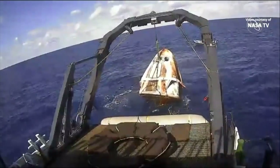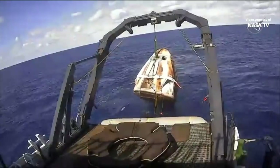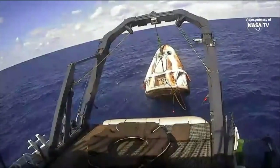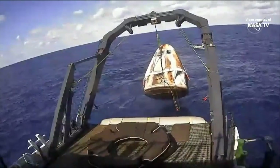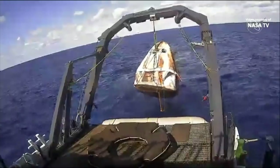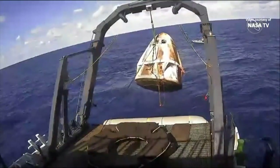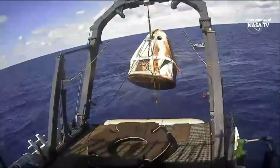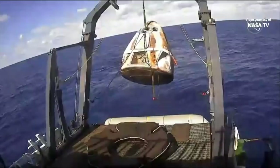And there it goes. Facing us is what we call the side hatch, and that is where, as Dan just mentioned, the astronauts would be exiting if we had astronauts on board today. The top hatch is what we use to connect to the ISS, and that is currently hidden underneath the nose cone. Astronauts will be coming out of the side hatch.